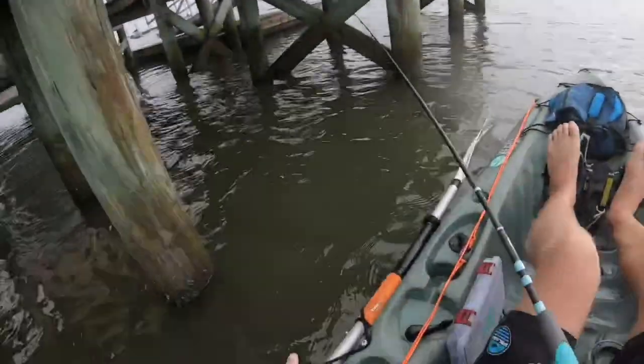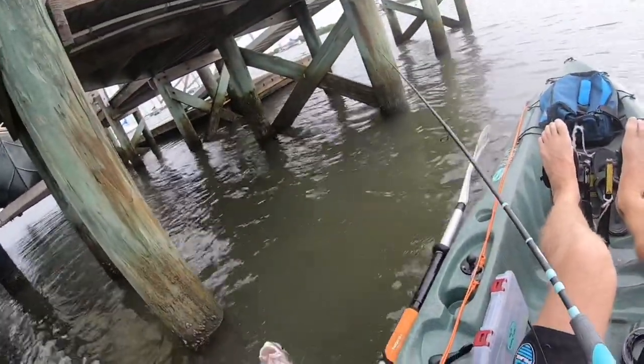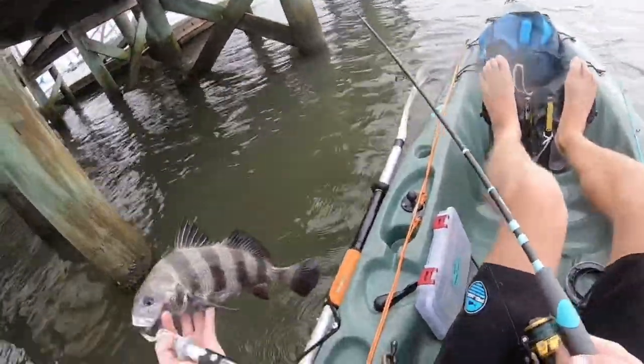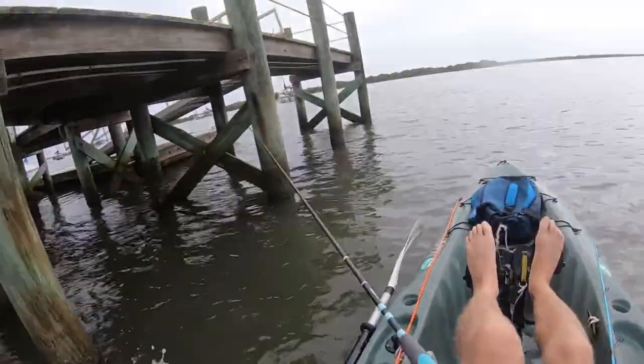Alright, so I decided to keep that black drum. It's got to be 14 inches here in Florida to keep, and this guy is 16 inches. So I'm going to take him home for dinner and put him on a stringer to keep him alive.